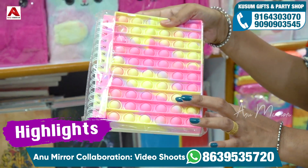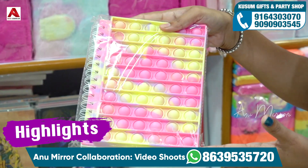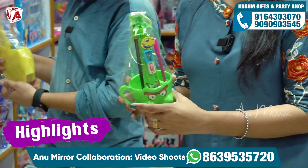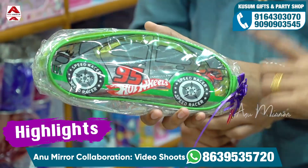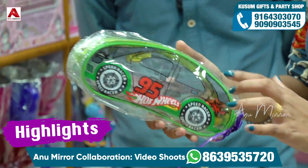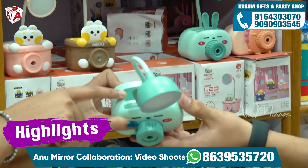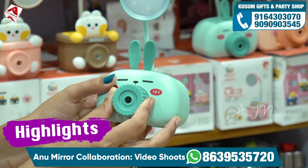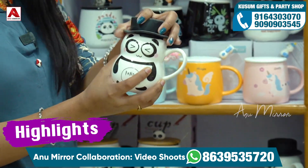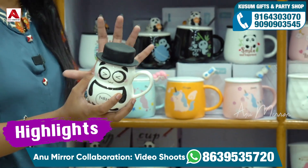We are using this pattern of pop-it fancy diary. We use this for games and for diary. The themes are very different and very nice. Pencil, pen, and scale are available, and there is a zip type picture. We use it for 3-in-1 purpose — pen stand and study lamp. We use it for sharpening and for decoration purpose as well.